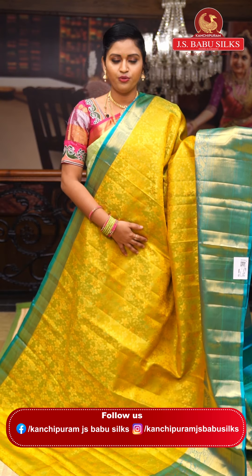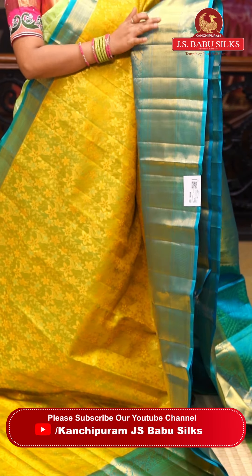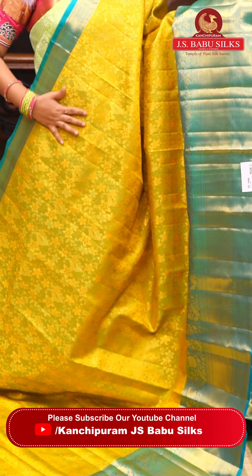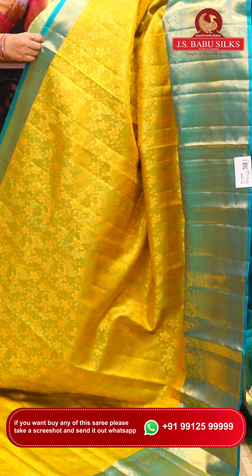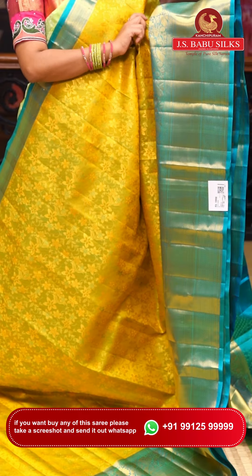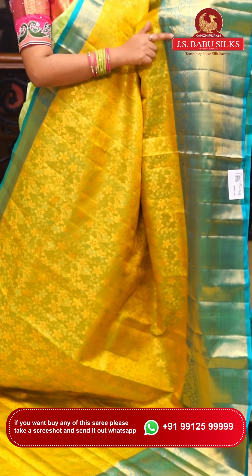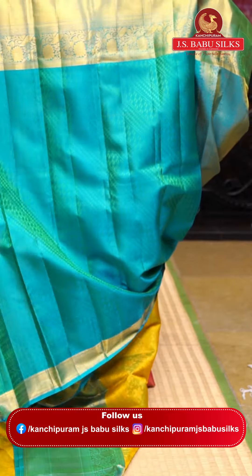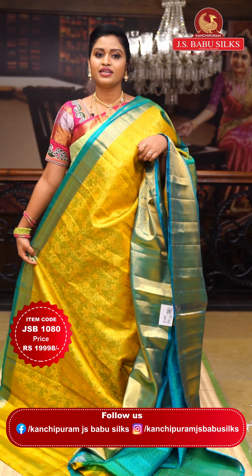This is a kalneta mehendi green saree with a Tiffany blue border in different shades. It features kalneta thread weaving and a flower jaal design all over the saree. One side has a 2 to 3 inch border and the other side has a slightly longer border with slanting and diamond checks with two variations. The pallu is completely contrasting in Tiffany blue with rich stripes. The blouse is also in contrast Tiffany blue. Item code: JSB1080. Weaver's price: ₹19,998.